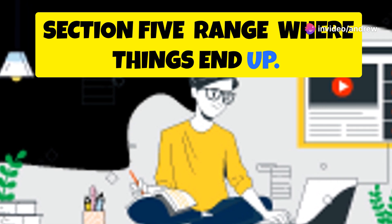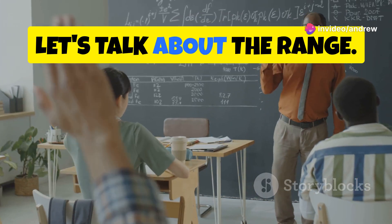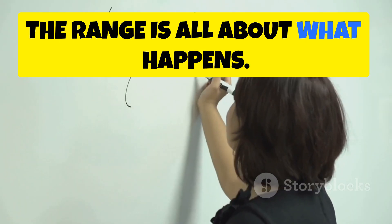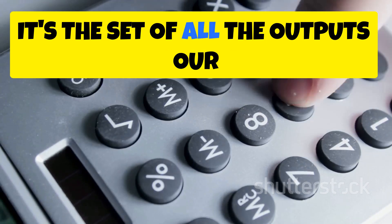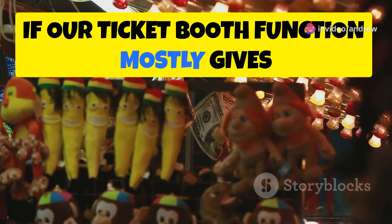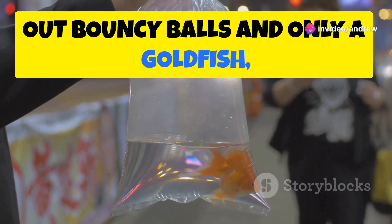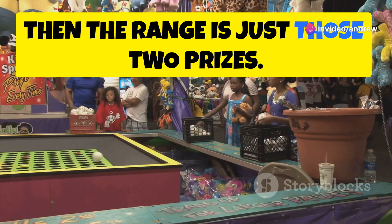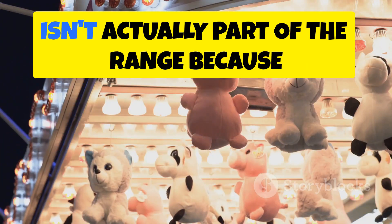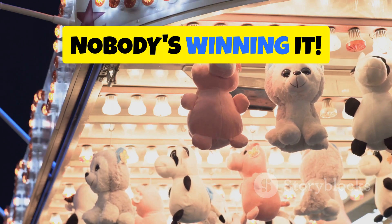Now let's talk about the range. While the codomain is about what's possible, the range is all about what actually happens — it's the set of all the outputs our function produces. So if our ticket booth function mostly gives out bouncy balls and only occasionally a goldfish, then the range is just those two prizes. The teddy bear, even though it's possible to win, isn't actually part of the range because nobody's winning it.